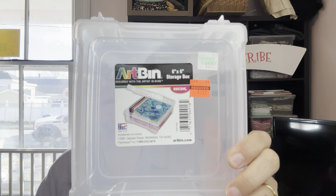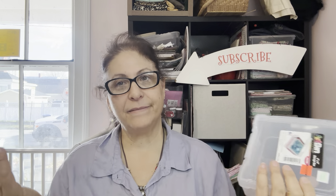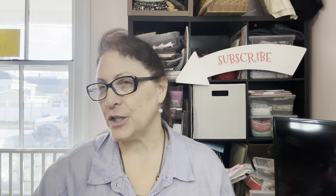This little art bin was over there — there may be more in the art section if you're interested. It was originally $3.99 down to $1.89. It's a six-by-six, about two and a half inches deep. I just thought that was a nice size. I'm not really sure what I'm going to do with it at the moment, but it's organizational — I'll use it.